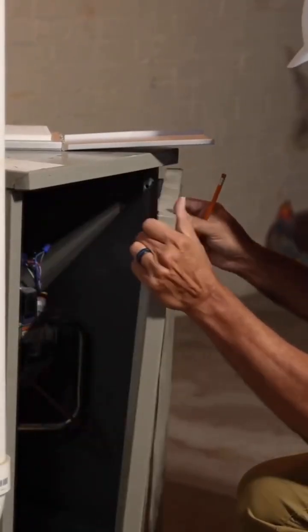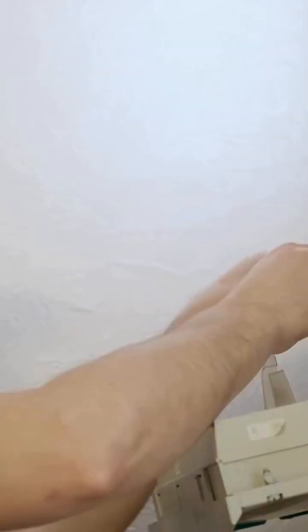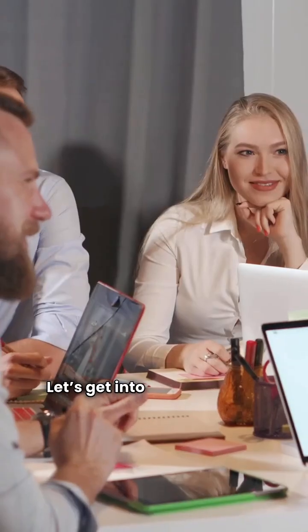I'm the HVAC Repair Guy, and today we're putting two gas boiler brands to the test: IBC and Lennox. We're talking features, warranties, and my repairman's rating to help you find the best value. My green card is top tier, yellow is a solid budget pick, and red means steer clear. Let's get into it.